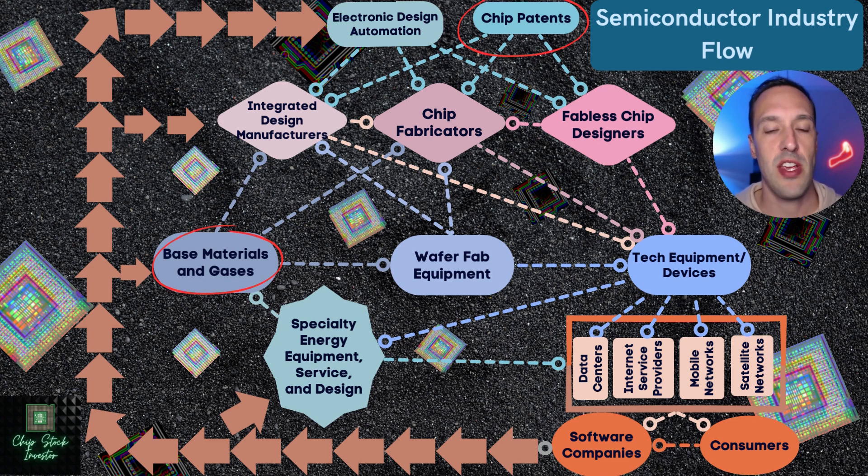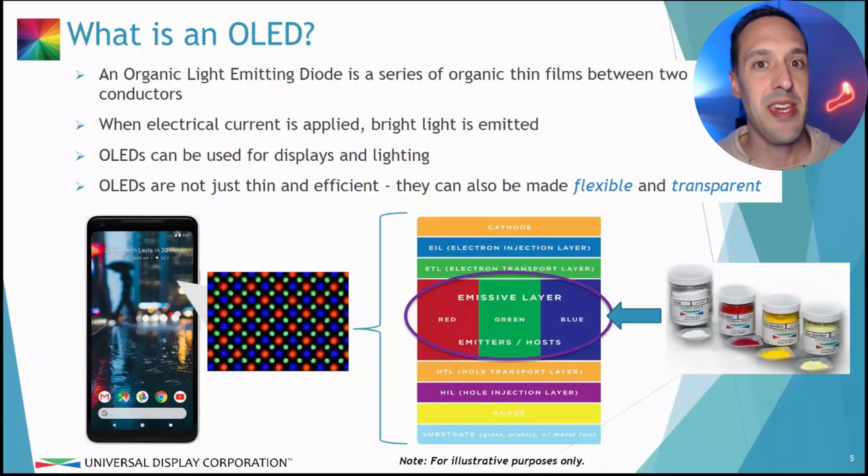They do have plenty of competition in base materials, but they're constantly working on some new stuff and have a really healthy base materials business as well. This is a unique semiconductor business. So why in the world is this company considered a semiconductor business? I'm going to borrow pretty heavily here from Universal Display's quarterly earnings slide deck. They update this every quarter but reuse a number of slides. So first off, with some definitions — what is an OLED?